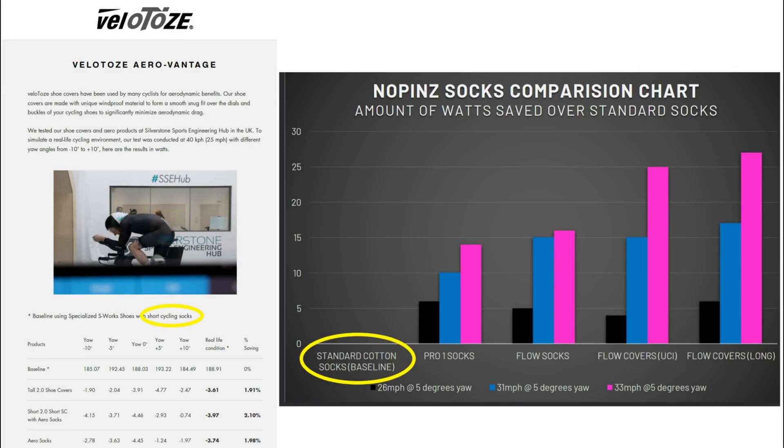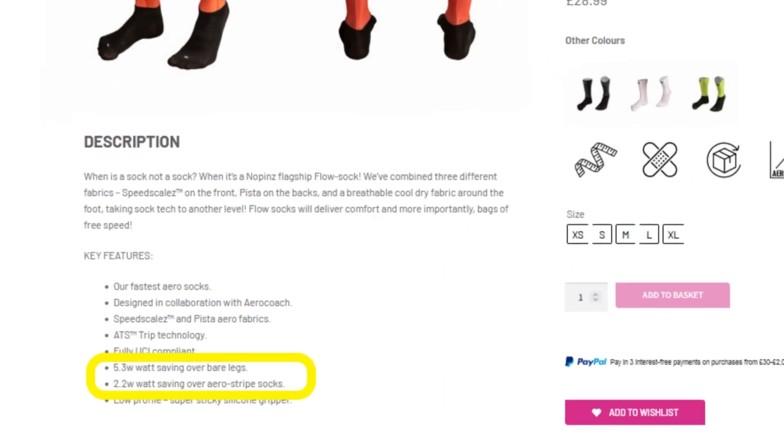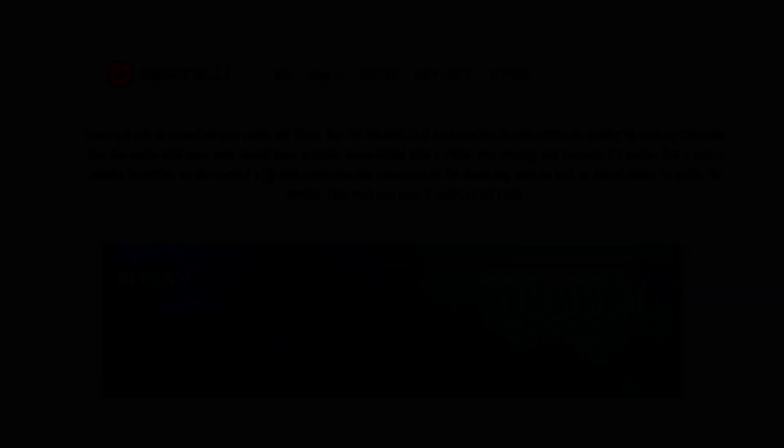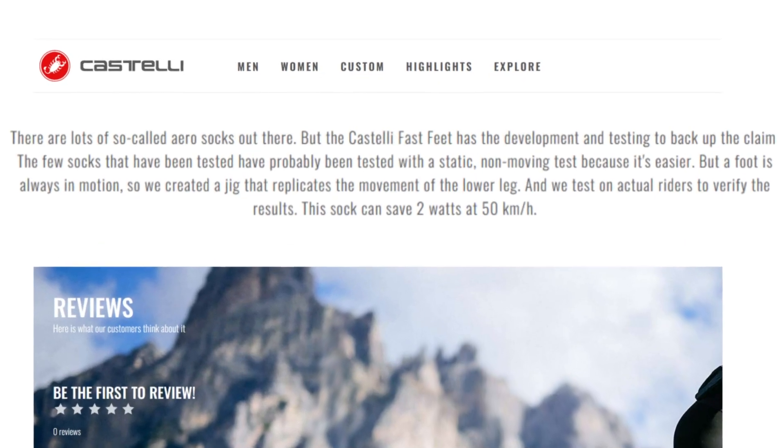Descriptions of Velotoes and No Pins baseline socks suggested they were chosen as particularly poor performers. Claims by No Pins on the Flow Socks product page have no speed referenced. Bike Radar tested older model Rule 28 socks, which, aside from the older design, may have reduced performance due to use and washing effects on the fabric. Castelli published small gains and questioned the validity of tests performed by other companies.